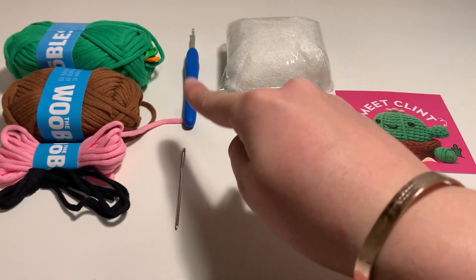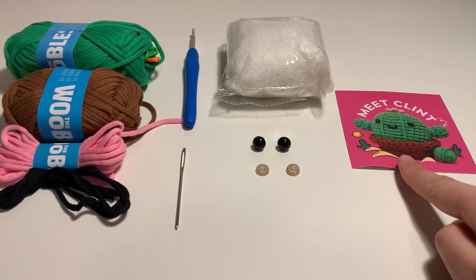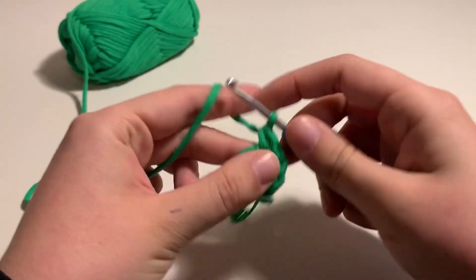It comes with the yarn that you need, hook, stuffing, eyes, needle, and instructions, but the instructions are also in the book.